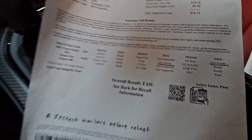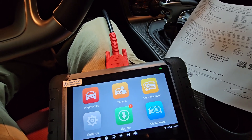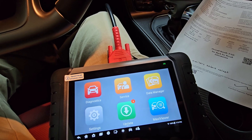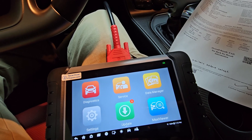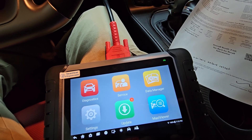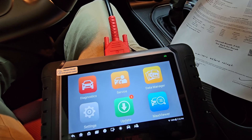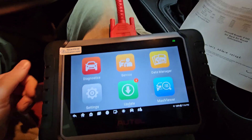Before you take the car in to get it smogged, you want to make sure you have at least two to three hundred miles on the car without any check engine lights or error codes. You do not want to replace the battery or pull the terminals off, because that will reset all of your readiness monitors. If you need to change the battery, do a hot swap using jumper cables — you can find YouTube videos on how to do that — so you don't clear your readiness monitors, because it takes quite a bit of time to get them back up.